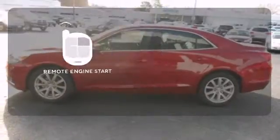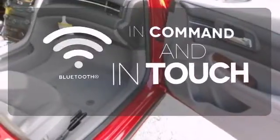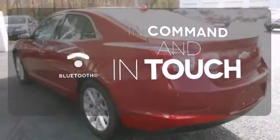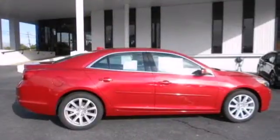The remote engine start allows ignition from outside the vehicle. Keep your hands on the wheel and eyes on the road with Bluetooth. This car truly lives up to its promise as a reliable and comfortable sedan.